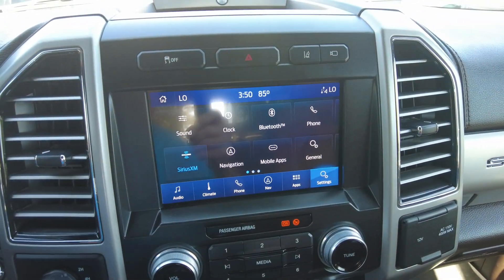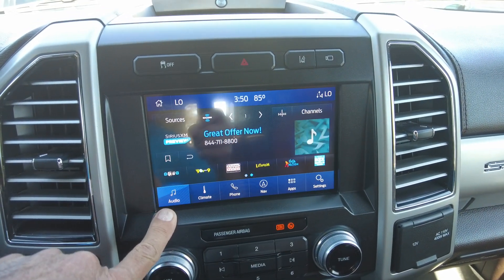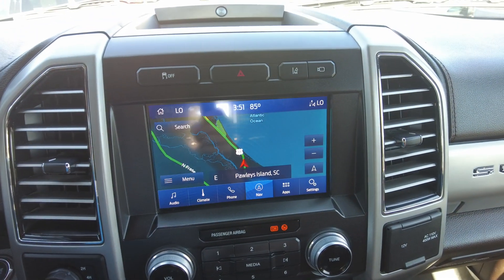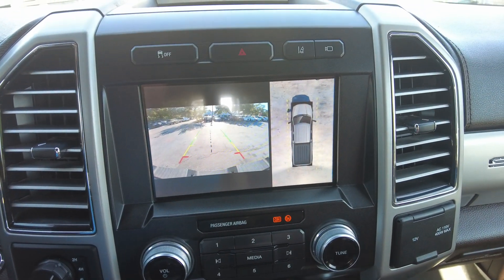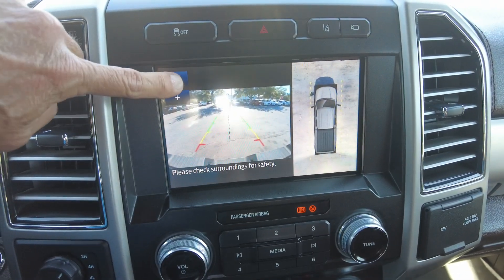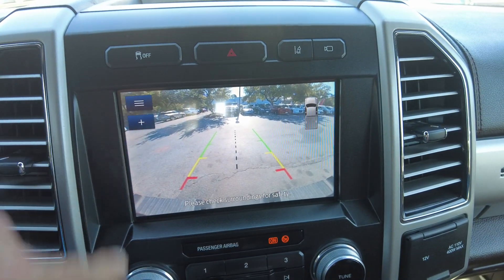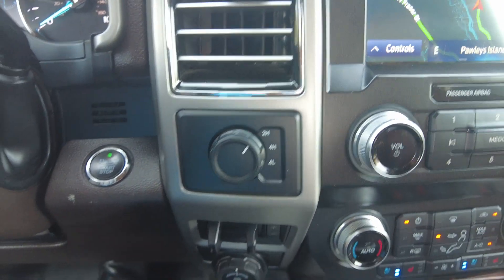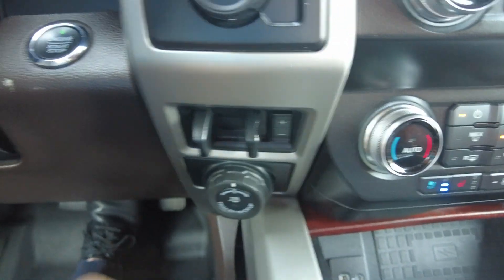You do have SiriusXM and navigation. It has a backup camera and a 360-degree view, and you can change different things that you want to see. It has four-wheel drive, and it does have the trailer backup assist along with your trailer brake controller.